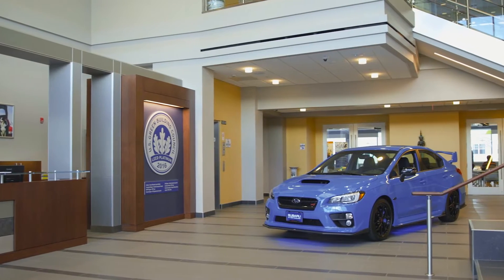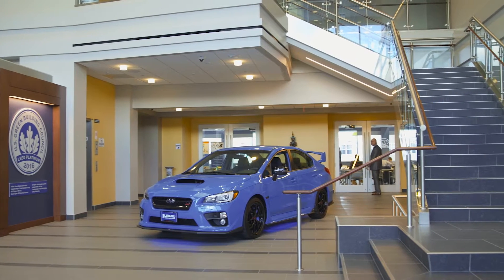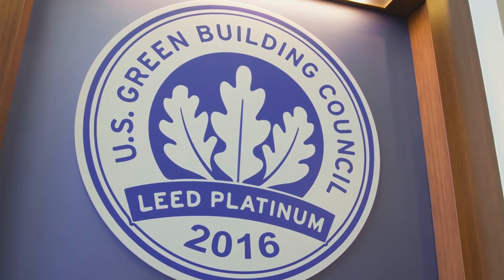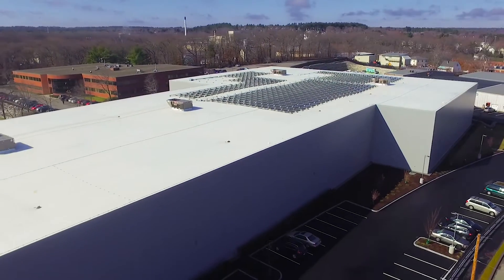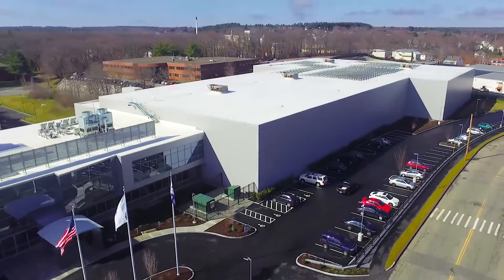Welcome to Super New England. My name is John Gephardt, I'm the Vice President of Parts and Service. We are the independent distributor for cars and parts for the six New England states. In 2014 we built a new facility adjacent to our old facility. This new facility is 95,000 square feet; the old facility was 55,000 square feet, so we've expanded dramatically.